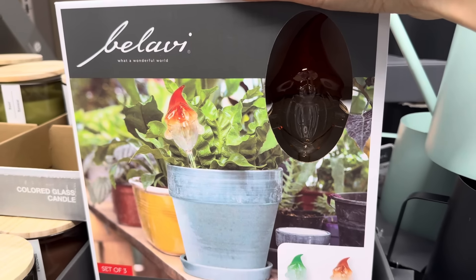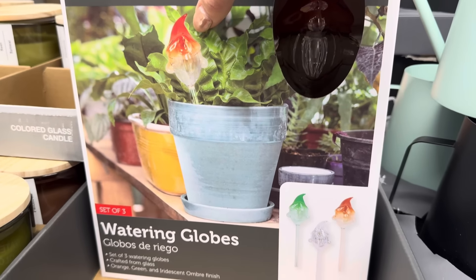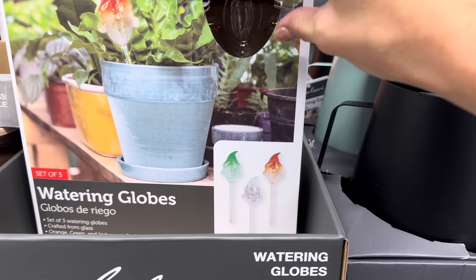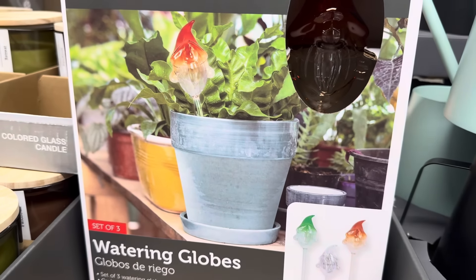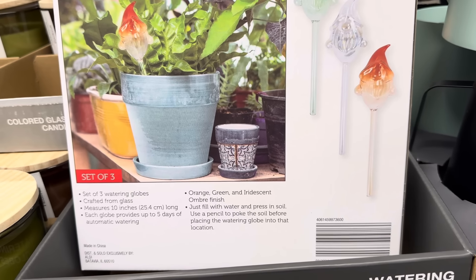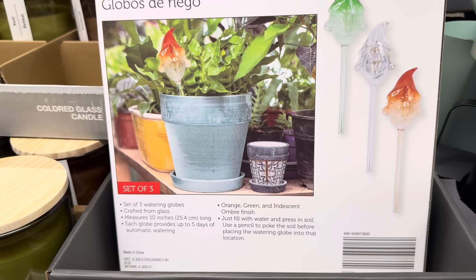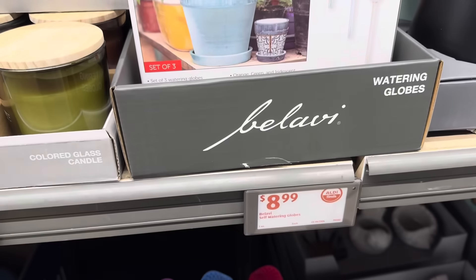Oh my word, Aldi, you have outdone yourself. Is this a gnome? I think these are like little gnomes — they're watering globes crafted from glass, in orange, green, and iridescent ombré style. Set of three. You fill it up with water, stick it in your plant, and as your plant gets thirsty it drinks up some of the water. Each globe provides up to five days of automatic watering. Measures 10 inches high. $8.99.